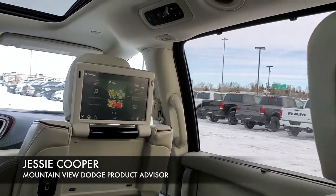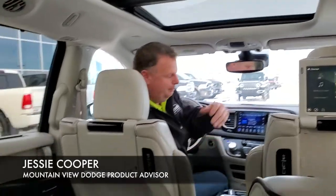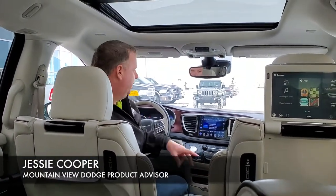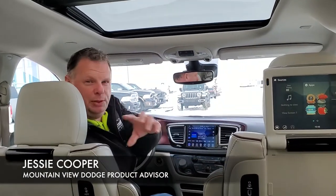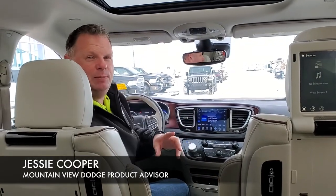We have dual DVD players, heated seats, captain's chairs in the back, as well as ventilated seats in the front with the DVD player — full load, 8.4-inch screen. As you can see with the tan interior and the cranberry accents, this thing here is absolutely amazing.